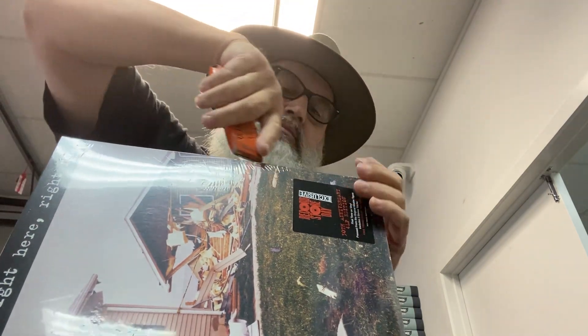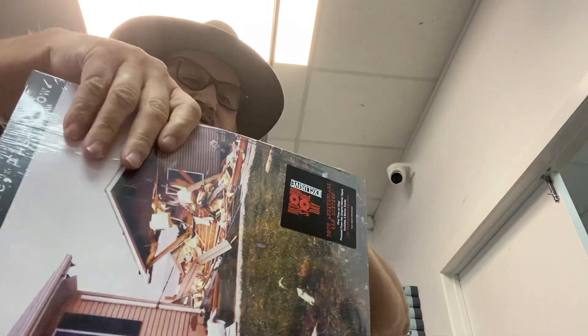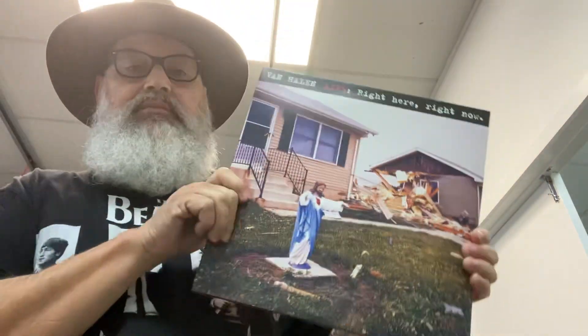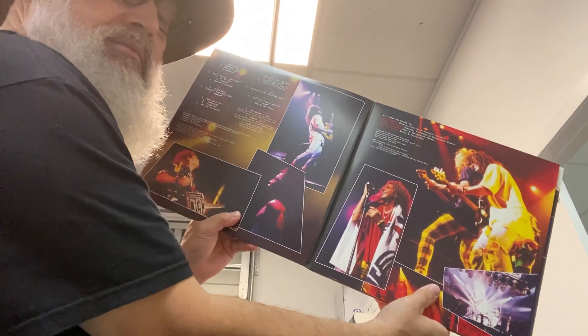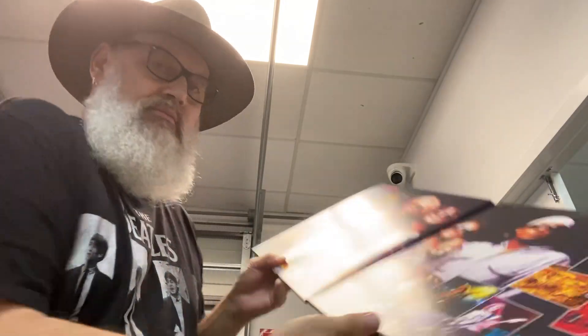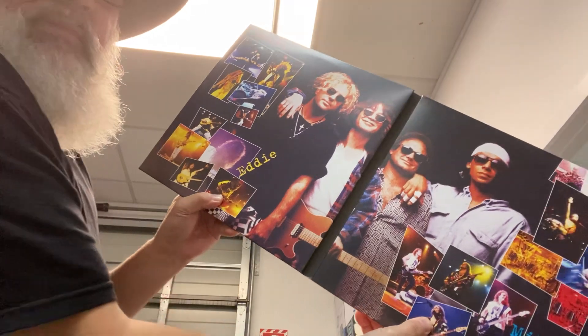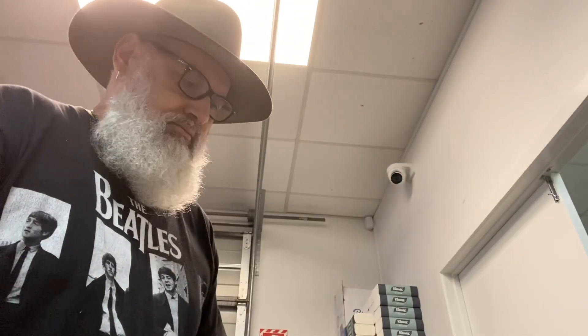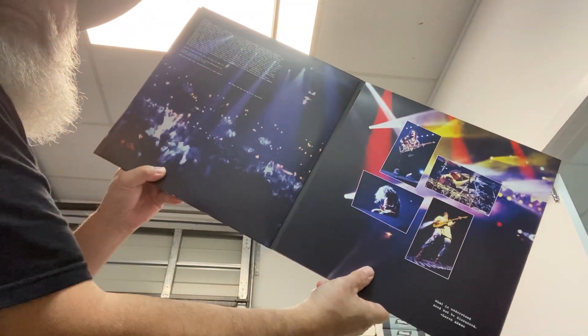Should we open it up? Let's have a look. Obviously, never had this on vinyl. Looking forward to whacking it on the turntable. First sleeve. I'll post some decent pics later — and the back cover.